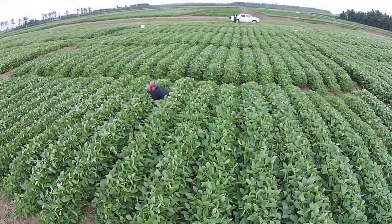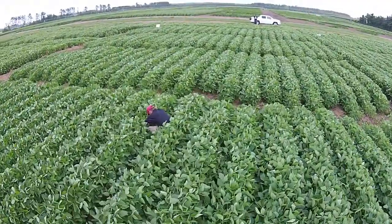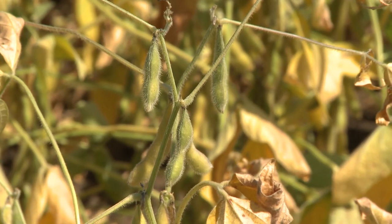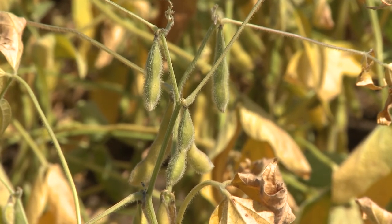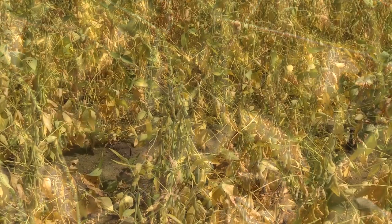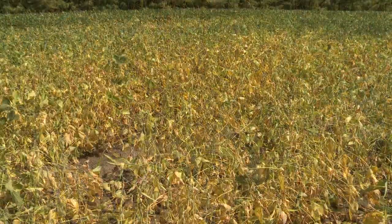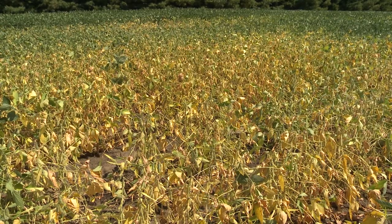In these research plots we're looking at a new disease of soybean from the north central region which is called charcoal rot. Now traditionally charcoal rot was a disease of soybean in the southern United States. However, with recent changes in climate and with warmer summers and warmer winters and the increased likelihood of drought, we've seen an increased incidence of charcoal rot here in the north central United States.